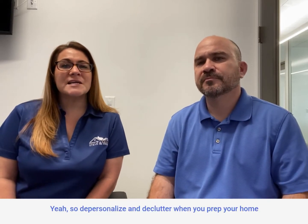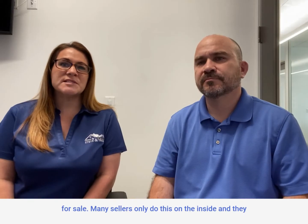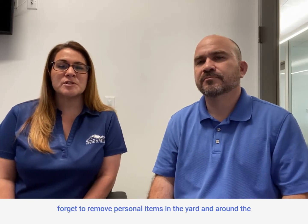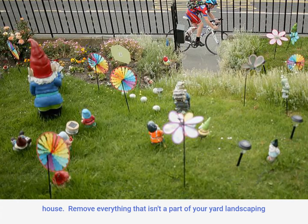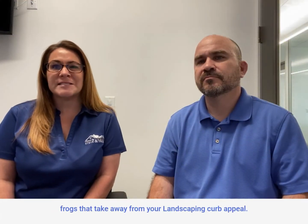So depersonalize and declutter when you prep your home for sale. Many sellers only do this on the inside and forget to remove personal items in the yard and around the house. Remove everything that isn't part of your yard landscaping, such as gardening gnomes, Christmas lights, flags, and ceramic frogs that take away from your landscaping curb appeal.